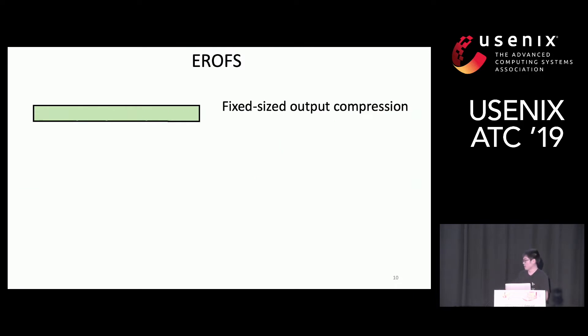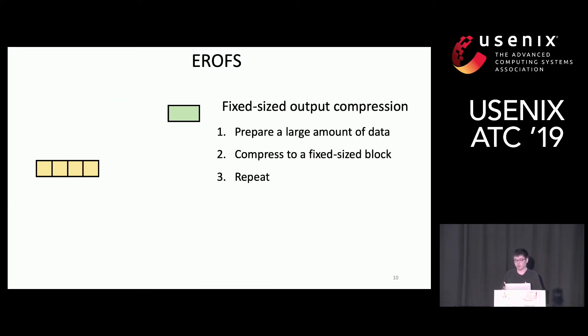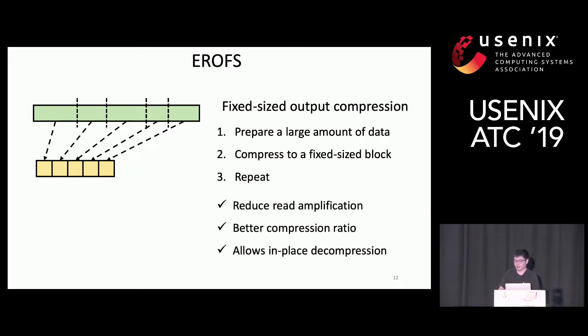We propose EROFS, which uses a different approach called fixed-sized output compression. It prepares a large amount of data and compresses it as much as possible until the compressed data reaches a fixed size, then repeats the procedure until all data is compressed. Fixed-sized output compression reduces read amplification, achieves a better compression ratio, and also allows in-place decompression, which reduces memory copies during decompression.